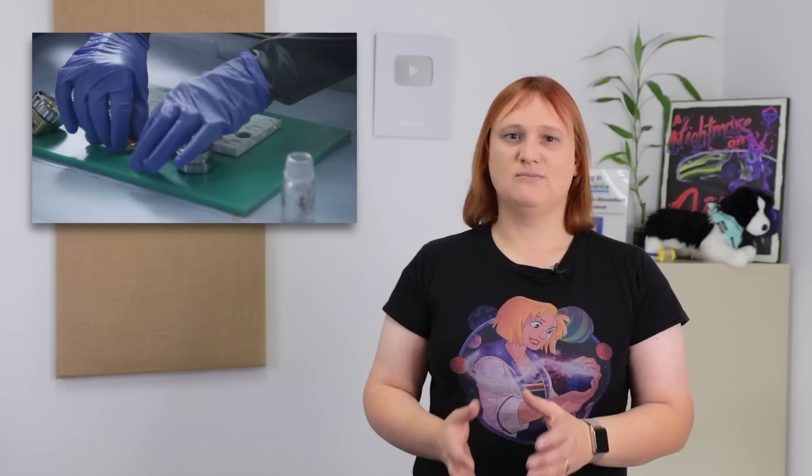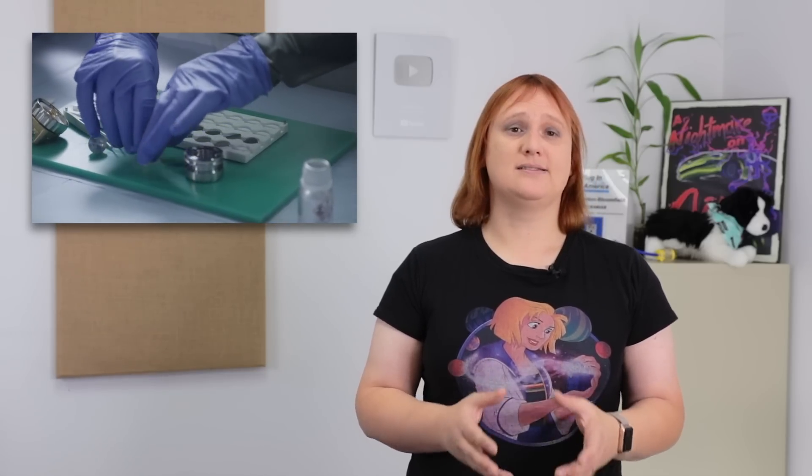It uses aluminum at the anode, and then oxygen from the air we breathe at the cathode. It's called an aluminum-air battery. This chemistry isn't new — aluminum-air batteries have been around for years, and are well known as having a high energy density, around eight to nine times what the current lithium-ion cells can manage.